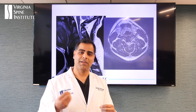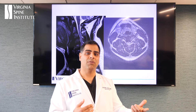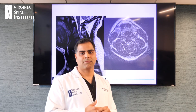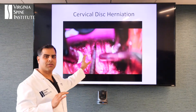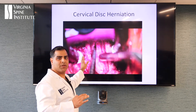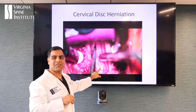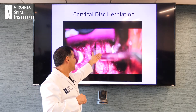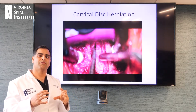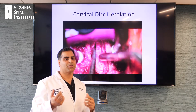Now we can do a disc replacement at multiple levels — whether that's two levels, three levels, or sometimes even four levels — to get the patient back to their life. This is a video, and I'll pause it so I can show you what's going on. We've opened up the space between the bones, we've taken out the Boston cream and the jello. And what you're really looking at here is actually the spinal cord. All this disc that was pushing on his spinal cord is gone — we've taken that pressure off, and we've prepped everything so we can give him a new disc.